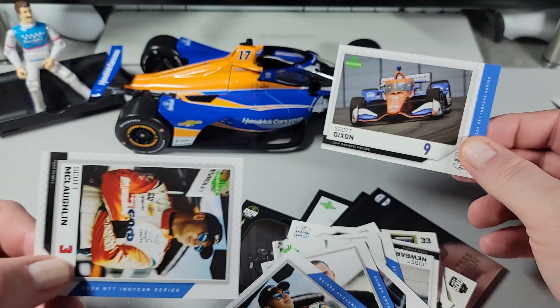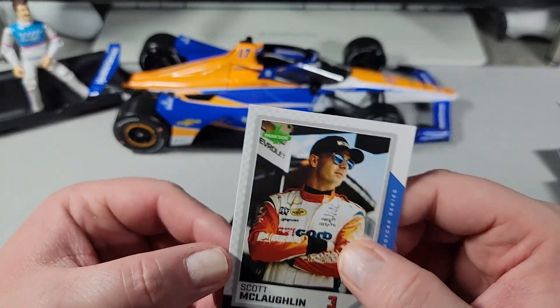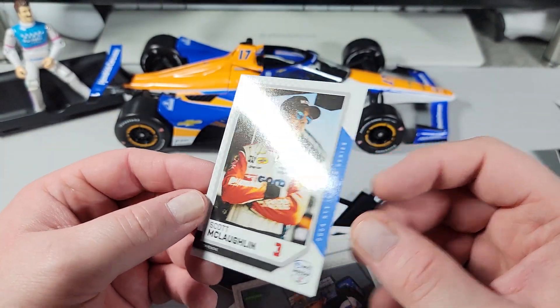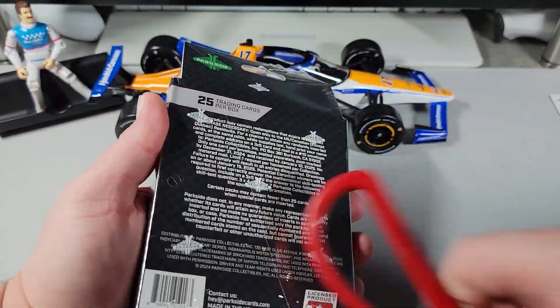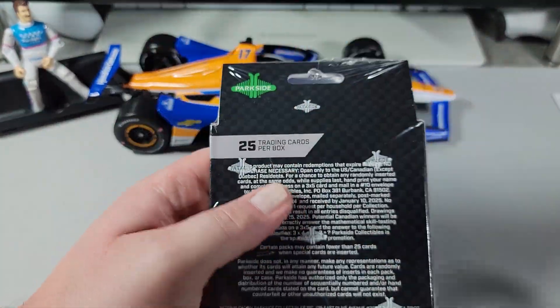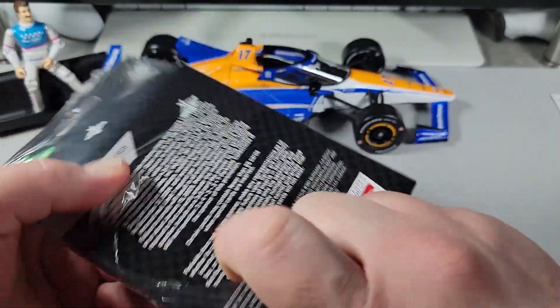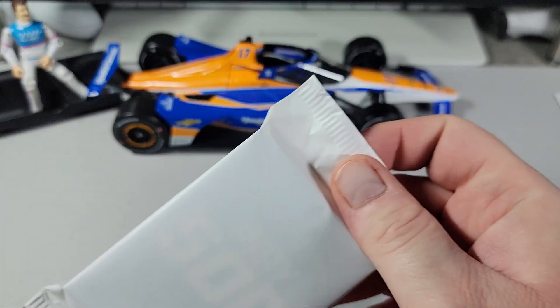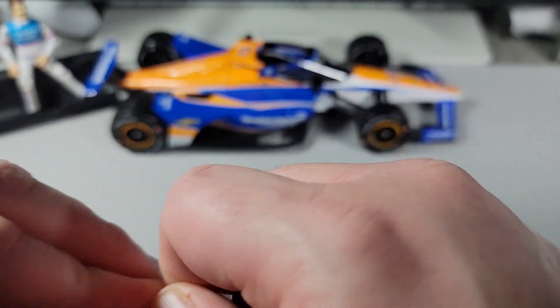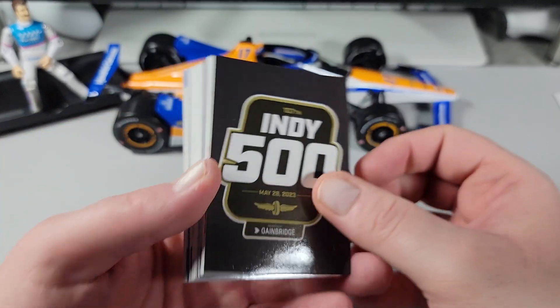Scott Dixon — look at that color scheme, just like the Hendrick car special. Another Scotty McLaughlin. So we've got a little pile of cards there. I think they're well designed and have a nice look to them. The quality of the cards is what you would expect. I'm not seeing any damage or errors or anything like that — props to Parkside Collectibles for that. I really do like the fact that they have race recap cards. I really think that's something special, and I would like to see that on the NASCAR side of things.